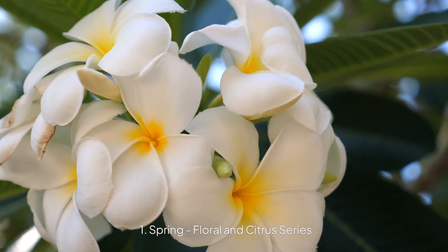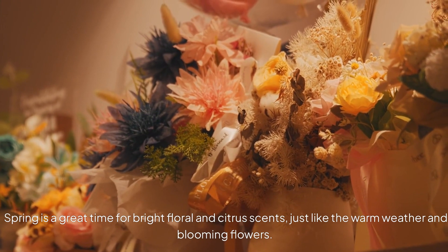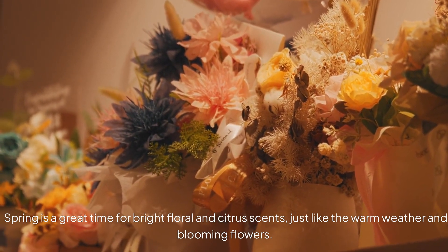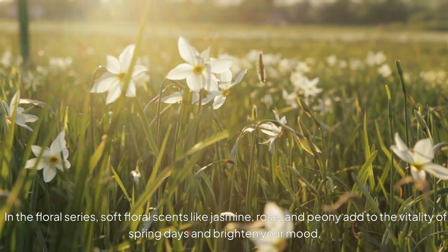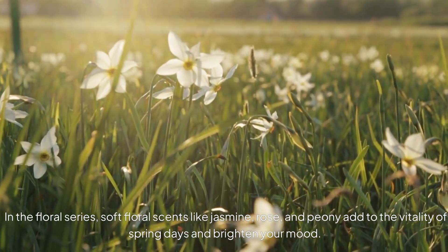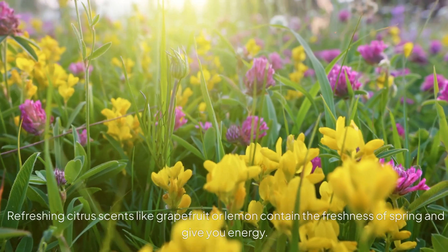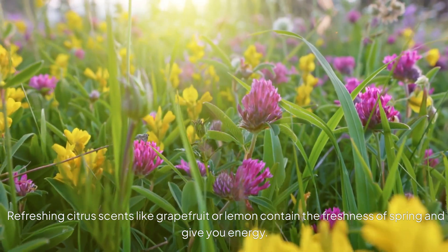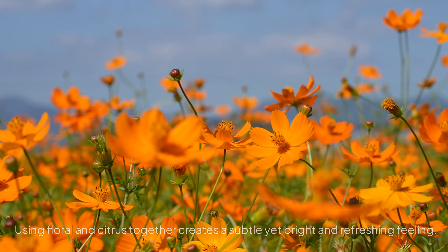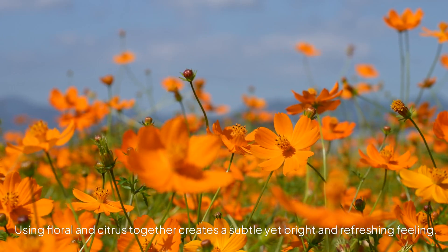1. Spring Floral and Citrus Series. Spring is a great time for bright floral and citrus scents, just like the warm weather and blooming flowers. In the floral series, soft floral scents like jasmine, rose, and peony add to the vitality of spring days and brighten your mood. Refreshing citrus scents like grapefruit or lemon contain the freshness of spring and give you energy. Using floral and citrus together creates a subtle yet bright and refreshing feeling.